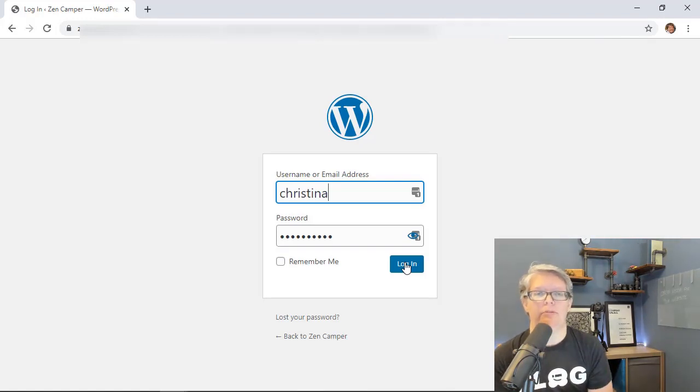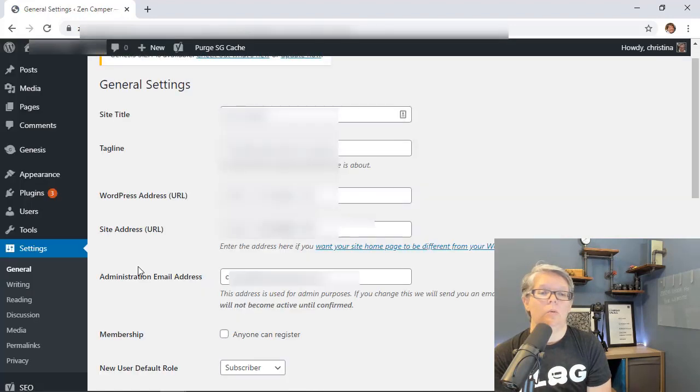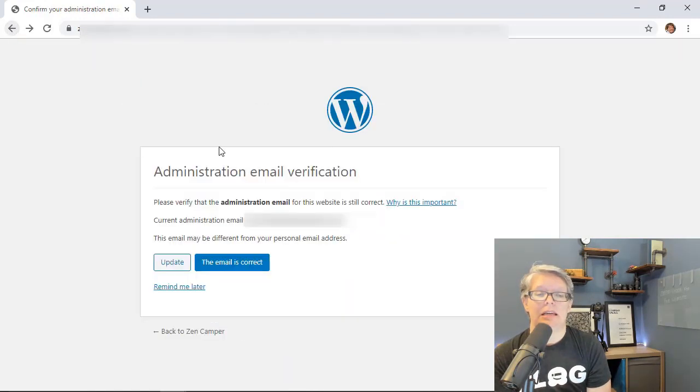Now let's look at some features from the latest WordPress 5.3, which has been out for about a month. The first thing you'll probably notice after updating is an administration email verification prompt when you log in. It simply confirms the email address associated with your website — important for WordPress emails and contact form notifications. If it's not current, click update to go to Settings and update it. If it's correct, confirm it, or choose to be reminded later.